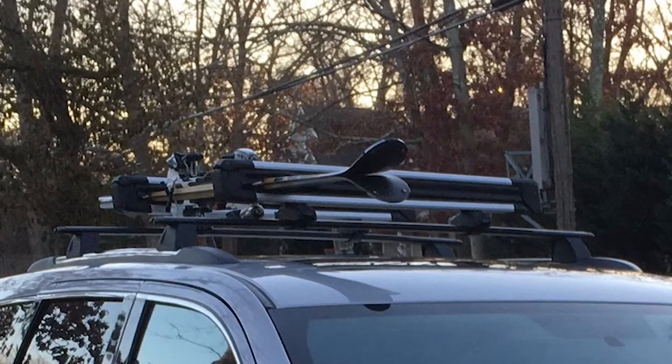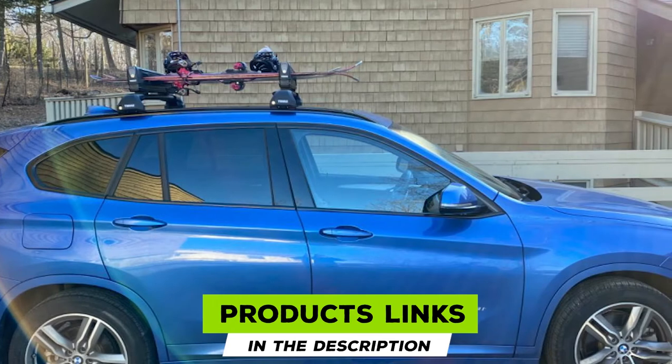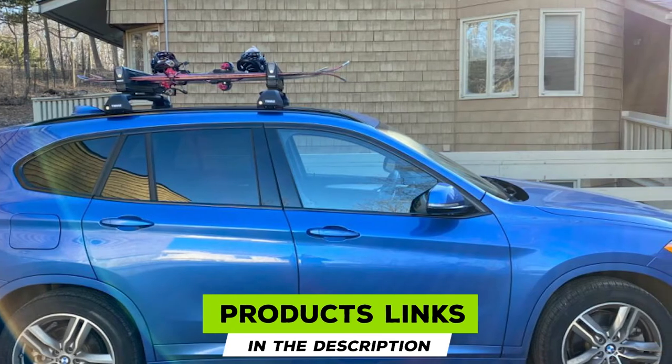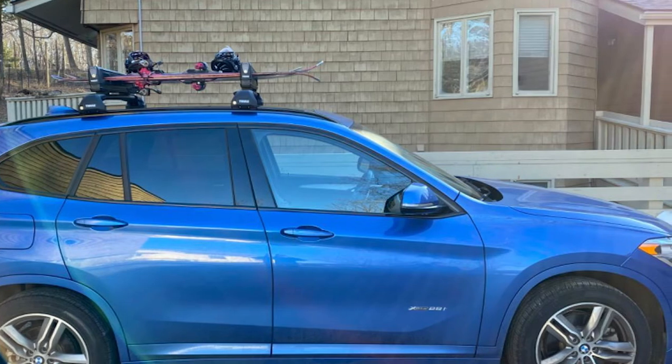The number six position is dominated by the Fuel Snowpack Extender. It comes with a loading width of 29.5 inches, allowing it to hold up to six pairs of skis or four boards, making it a recommended solution for your entire family or a group of friends.